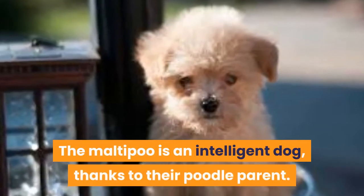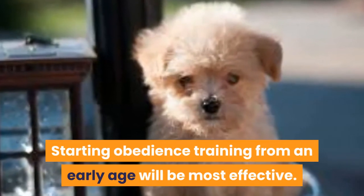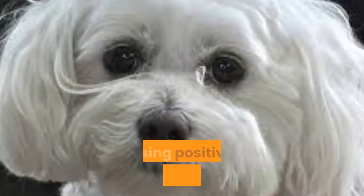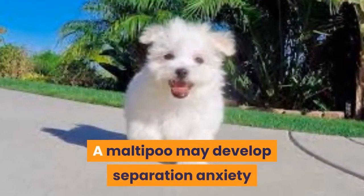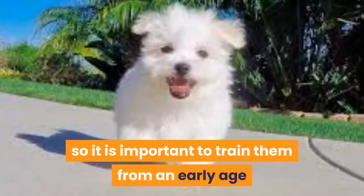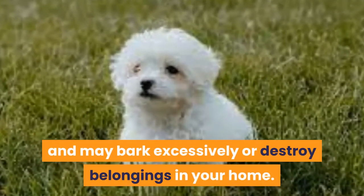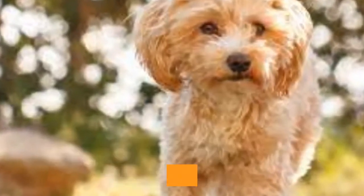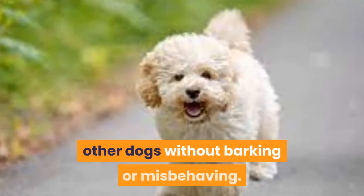Training. The Maltipoo is an intelligent dog, thanks to their poodle parent. Most Maltipoos are easy to train and can be potty trained quite quickly. Starting obedience training from an early age will be most effective, but it is never too late to train your Maltipoo. Maltipoo puppies need to be trained using positive reinforcement and praise. They can get stressed by aggressive tactics, which will only hinder their progress. A Maltipoo may develop separation anxiety, so it is important to train them from an early age that it is okay to be left alone. If you don't, they will get stressed out and may bark excessively or destroy belongings in your home. The Maltipoo is a social dog and naturally loves being around humans. However, it is important to socialize them with other dogs and other animals from an early age, to prevent any fears developing and teach them it is okay to be around other dogs without barking or misbehaving.